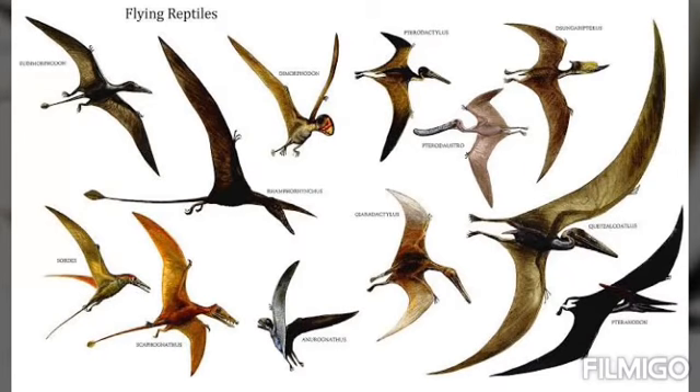Quick fact: the Archaeopteryx had a wingspan of about 1.5 feet, and its body weighed about 300 to 500 grams.